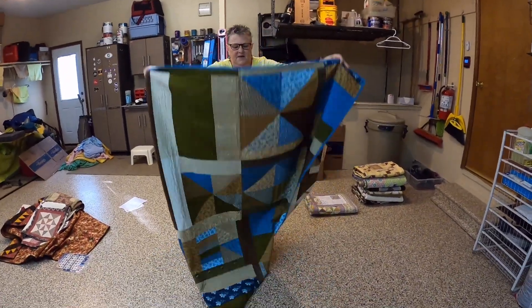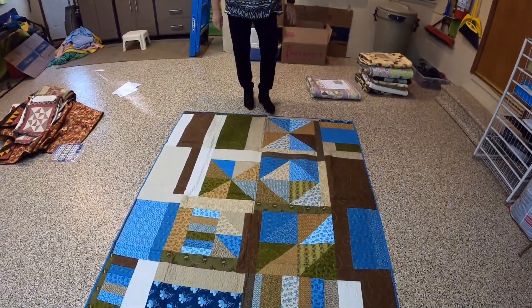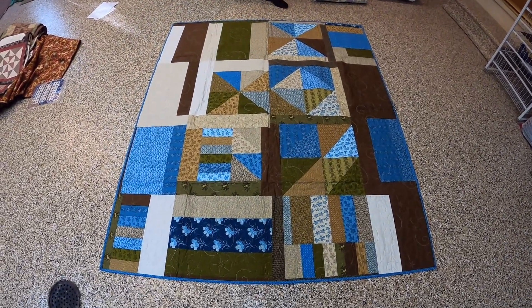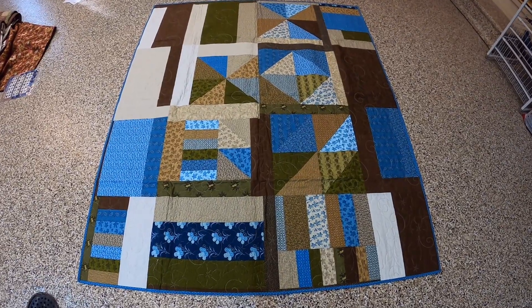This is the back of the Baltimore Blues quilt. The first two quilts I didn't have anything particular on the back, so I didn't show those.